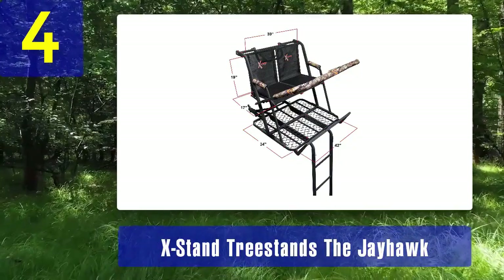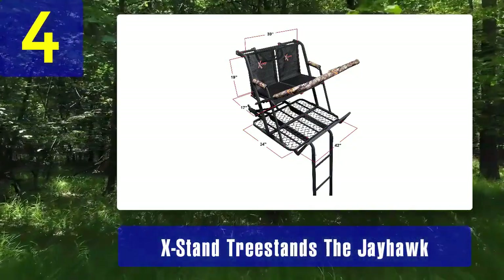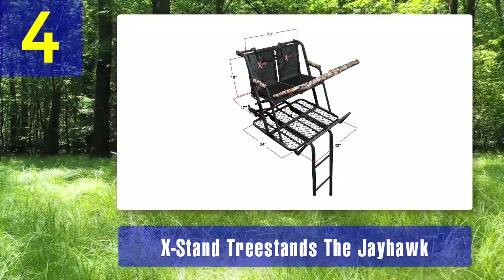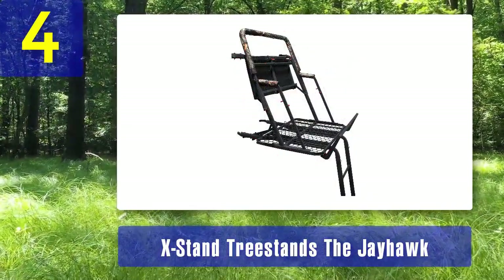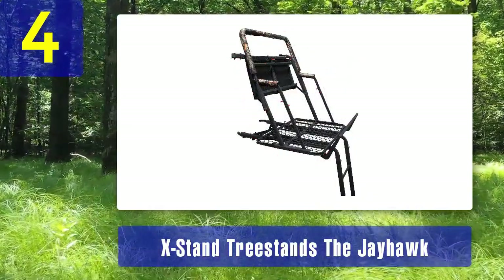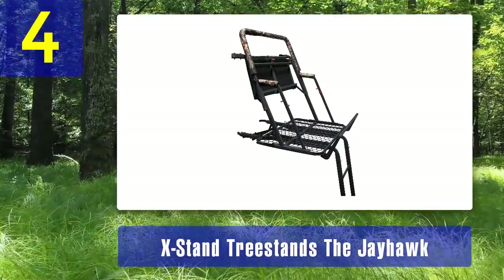The Jayhawk's platform measures 42 by 34 inches, providing ample room for both hunters to stand, stretch, and take shots comfortably, making it suitable for most hunters.